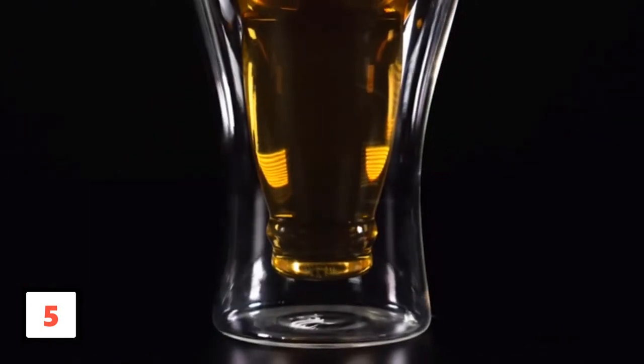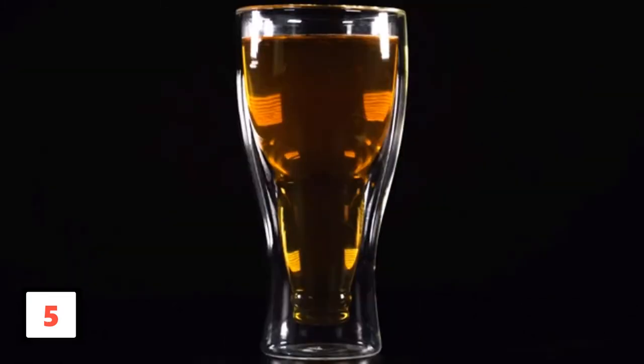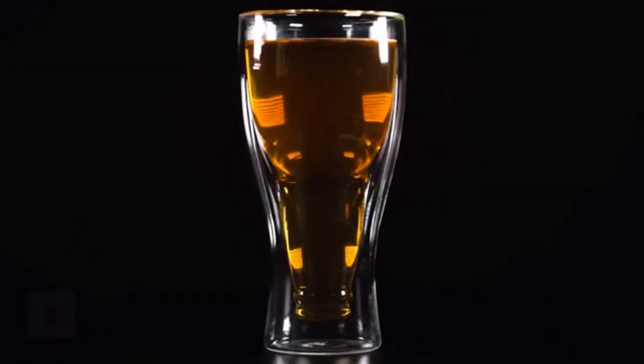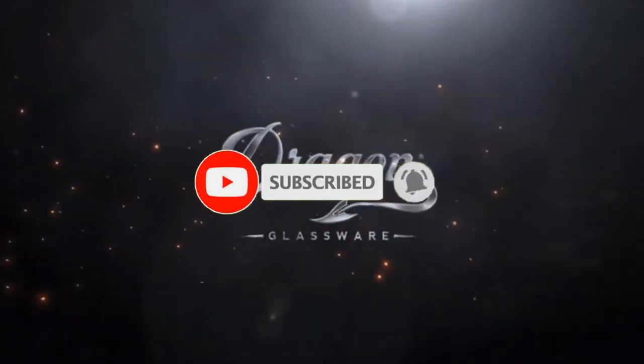If you are a big drinker, you will love this product. It is able to hold one beer at a time without any problem. You do not have to worry about any damages, as the product is freezer safe. If this is your first time on this channel, smash the subscribe button and click the bell icon for more videos like this.